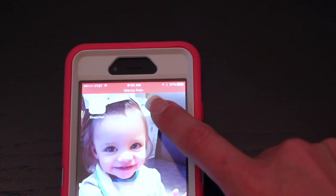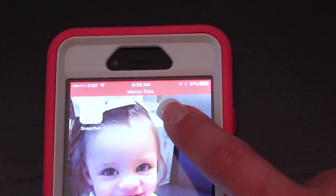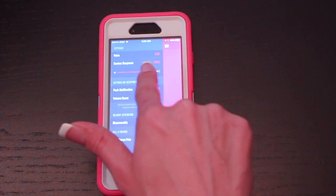Marco Polo is very easy to use. However, it does have a blinking red light across the top of your screen when the app is open, and that is kind of annoying. You can change the voice in which it responds in the voice settings. You can also increase or decrease the volume.